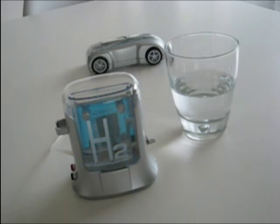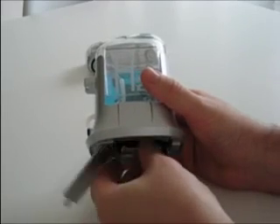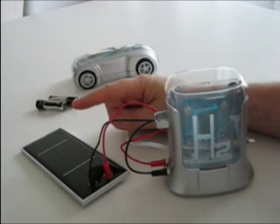Where does it get the power for this? You can use a battery, or you can take the batteries out and use the solar panel that comes with it.